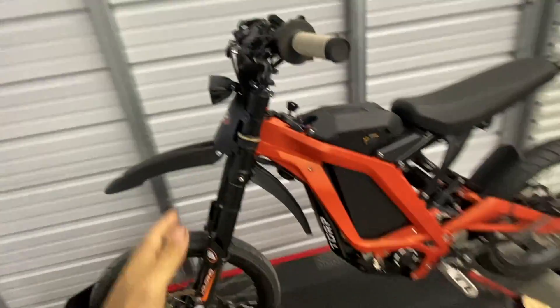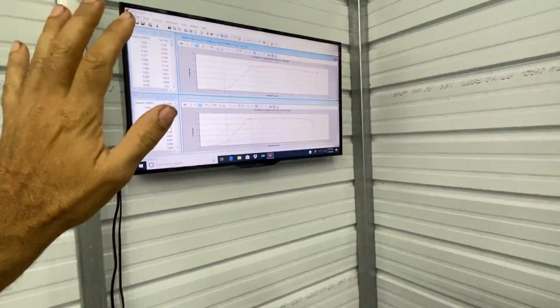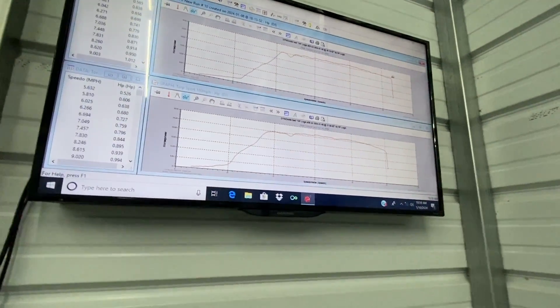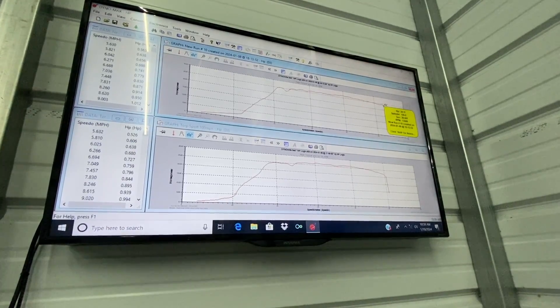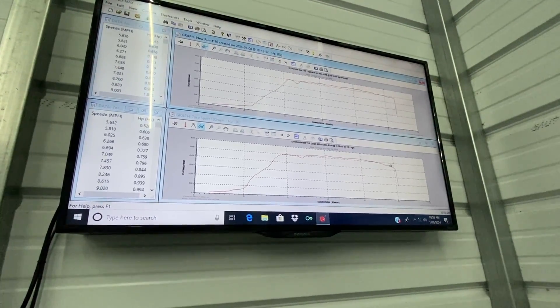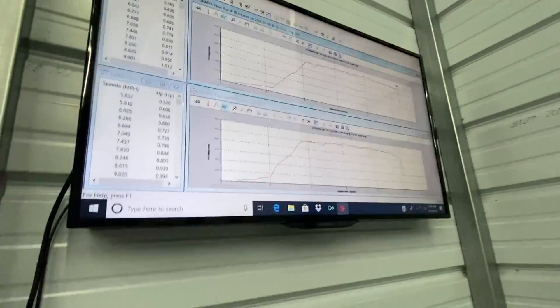So that run, we've done a little bit more optimization in the top end. As you can see in our last run on the dyno, we were producing about 20 horsepower at 100 miles per hour. We made a couple more adjustments and were able to get a little bit more out of it. So now we're showing at 100 miles per hour, 24 horsepower, and I pulled it clear to 106 miles per hour and still making 24 horsepower. So we're not falling off on the power as much anymore.